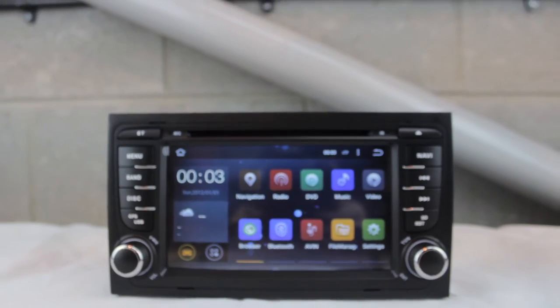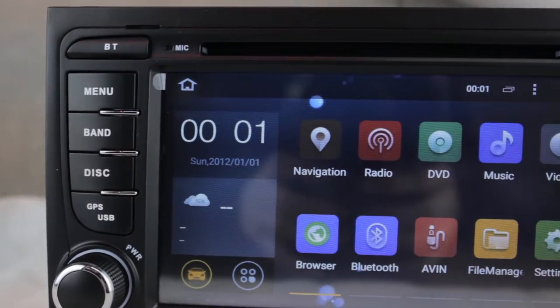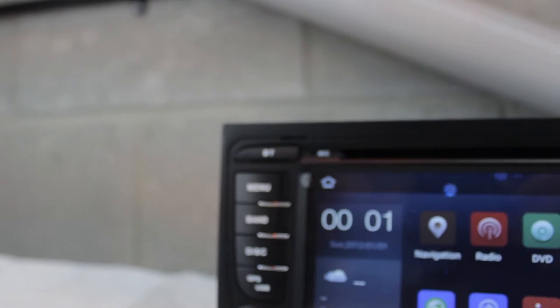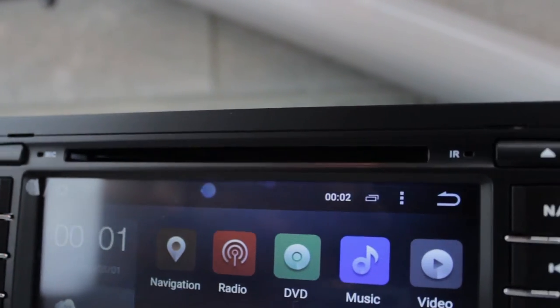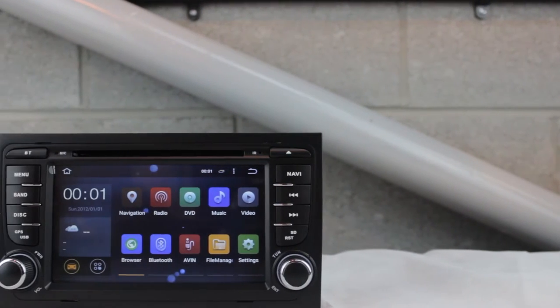The 7-inch screen has a resolution of 1024 by 600 for superior visual enhancement. It supports 1080p super clear video, OBD2 diagnosis, screen mirroring and dual canvas.